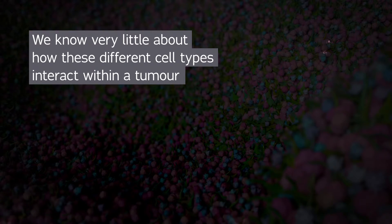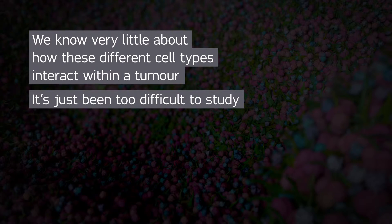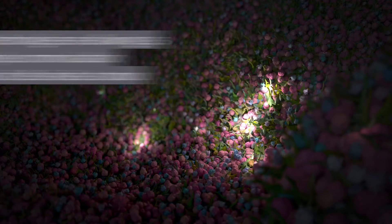We know very little about how the different cell types interact with one another, because it's always been so difficult to study the complexity of a tumor's dynamic behavior. But now, new technologies are allowing us to finally unravel this complex communication between millions of different cells inside a tumor.